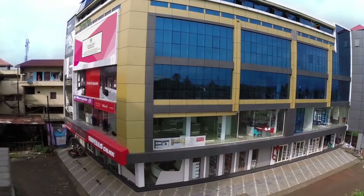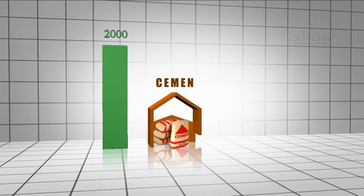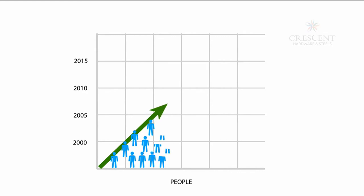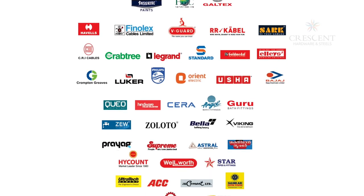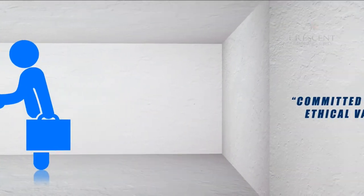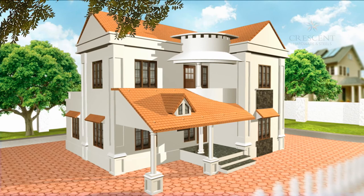Crescent is currently a one-of-its-kind showroom in Malapuram district. From humble beginnings at Chelari as a dealer for a few cement and steel companies, Crescent's growth has been shaped by the trust and support of thousands of customers. Today, Crescent is one of the leading dealers of all major brands in these industries — with a well-trained management and staff team, a warm and welcoming customer care team, and a commitment to ethical values. Crescent is a cut above the rest. May your dreams come true through Crescent.